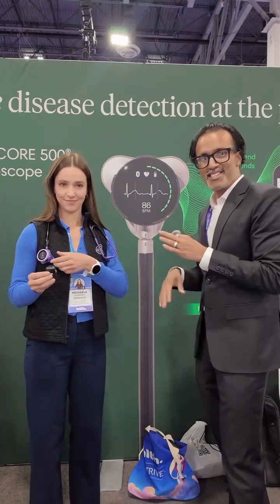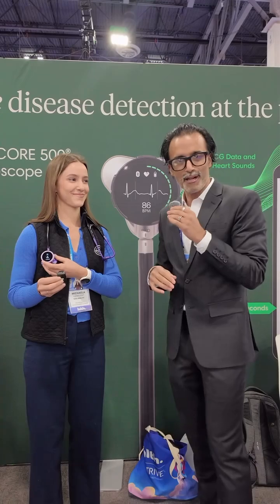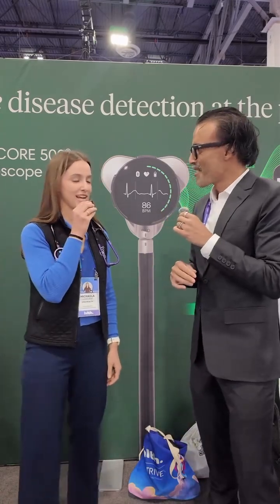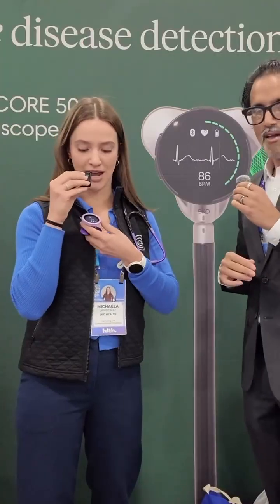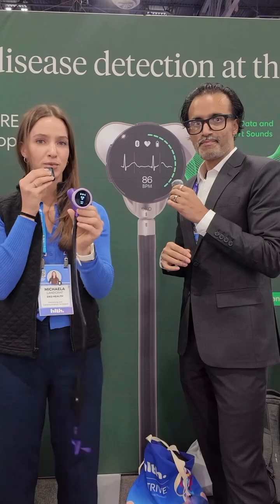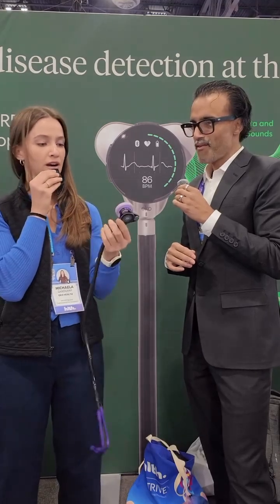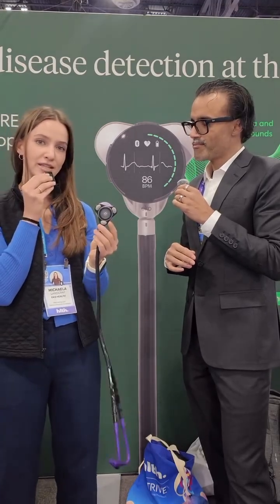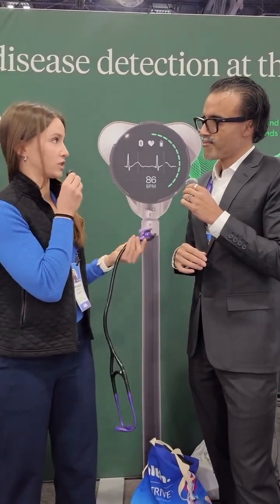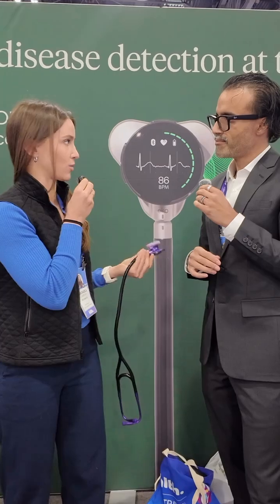They have a lot of AI built into their platform. I am here with Michaela — she is the head of marketing — and she's going to tell us a little bit about what the future of Echo holds. Super excited to be here. So here around my neck is the Core 500 digital stethoscope, which is in this beautiful limited-edition purple color. This is a combined three-lead ECG and digital stethoscope all in one. Once you turn it on, you can switch listening modes to precisely hear what you'd like to hear.